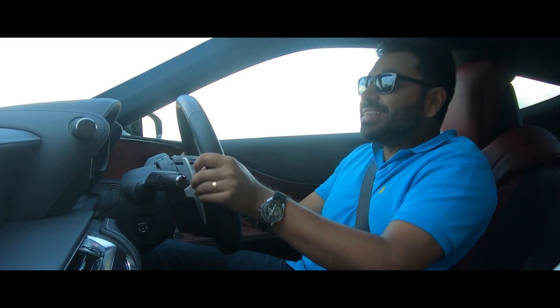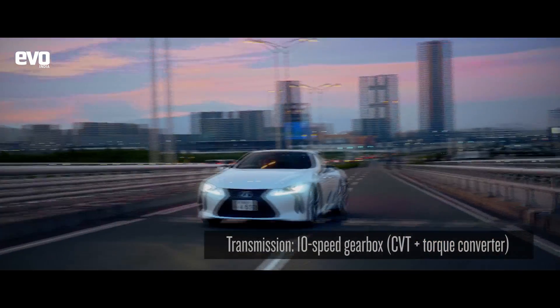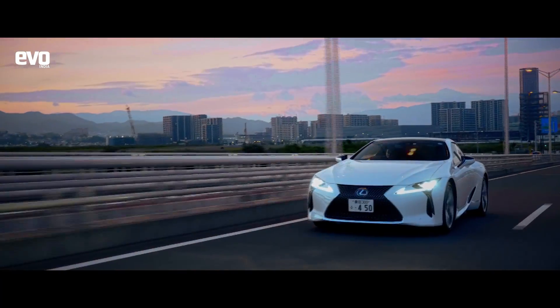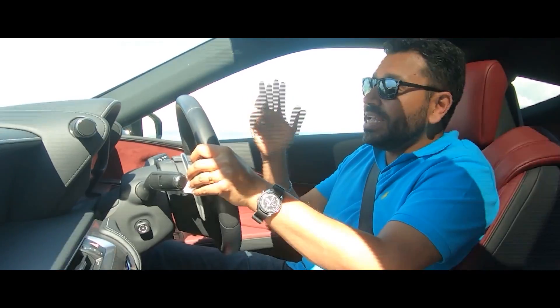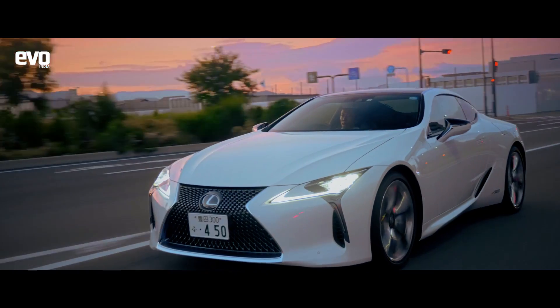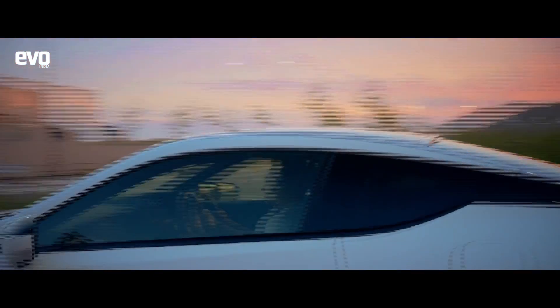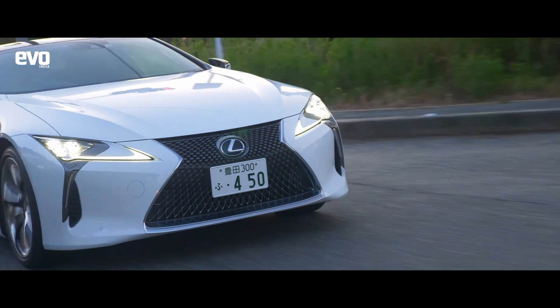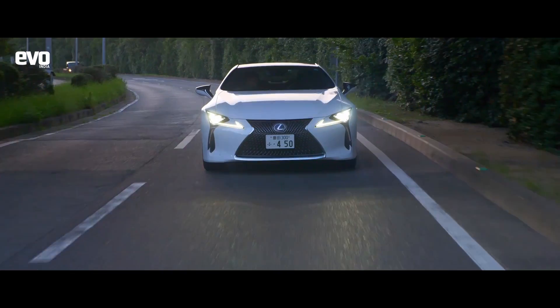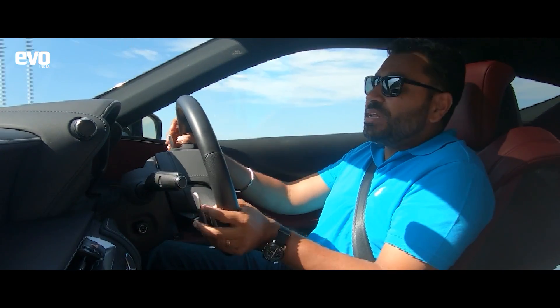Interestingly, this has a 10-speed gearbox — a very complicated 10-speed gearbox. What you should know is that you've got 10 speeds, out of which the 10th gear you only get after 100 kmph. It is quick, no two ways about it. This is a large car and to keep it all in check, it gets rear wheel steering and that makes it feel quite nimble for its size — nimble and agile, and that is in keeping with Japanese tradition.